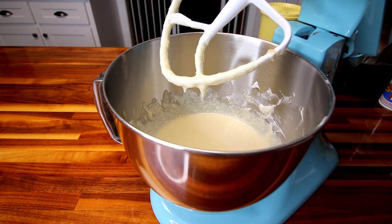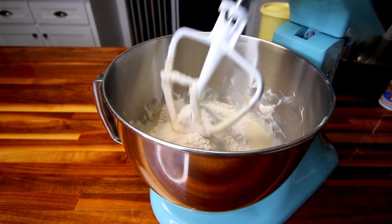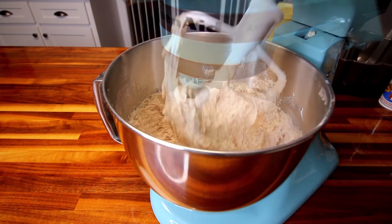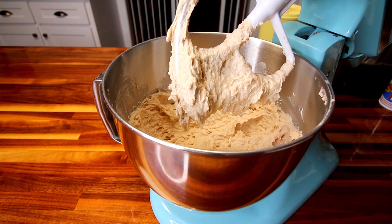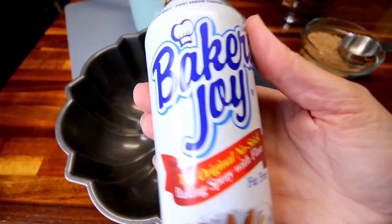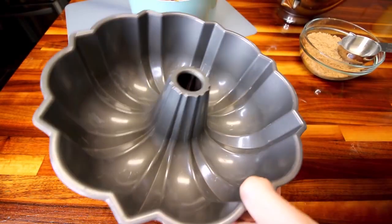Now that that's all mixed together, I'm going to add in my flour mixture and mix that together just until it's combined. That looks good. Now I'm going to go ahead and grab my bundt pan and put this together. My bundt pan has definitely seen some wear and tear, so I really like to spray it very liberally with a nonstick spray. This stuff, Baker's Joy, works pretty well.